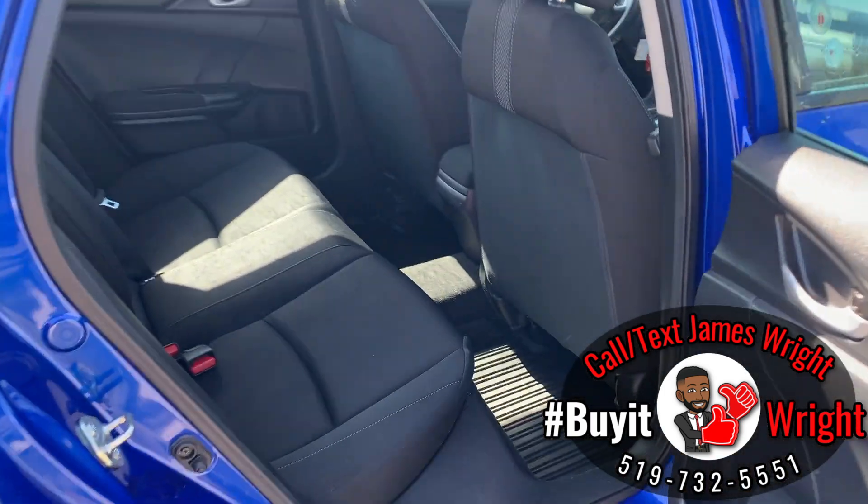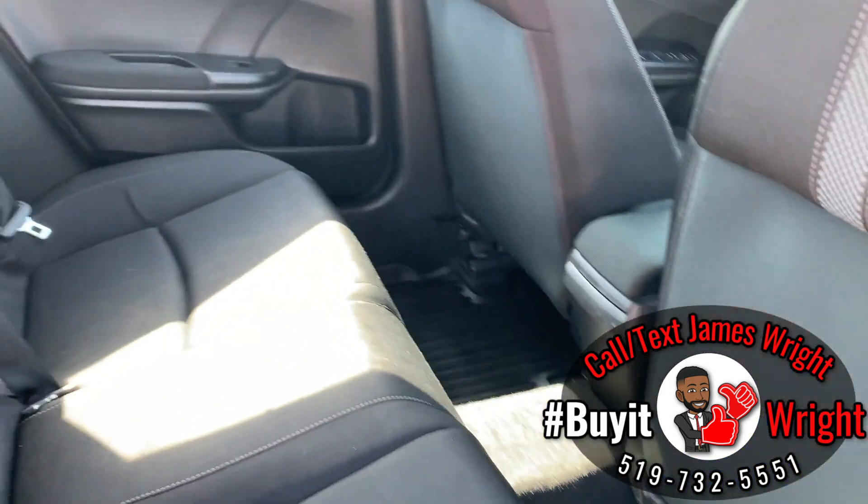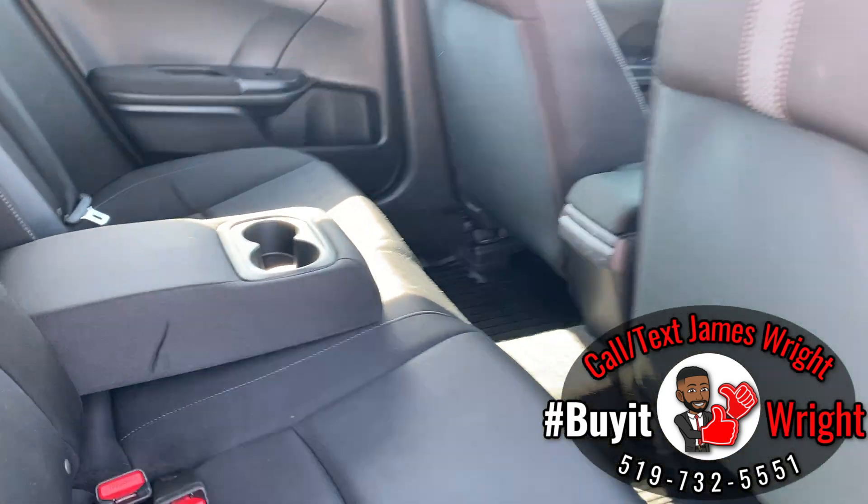You have lots of space in the back, and all-season floor mats are coming with the vehicle. You also have a folding-down center armrest with cup holders.